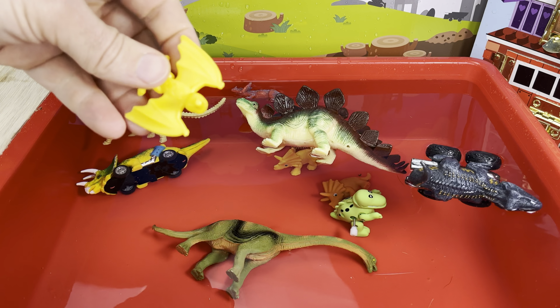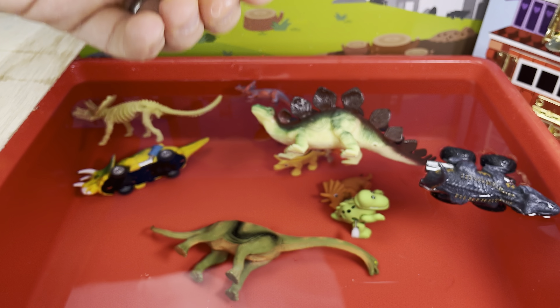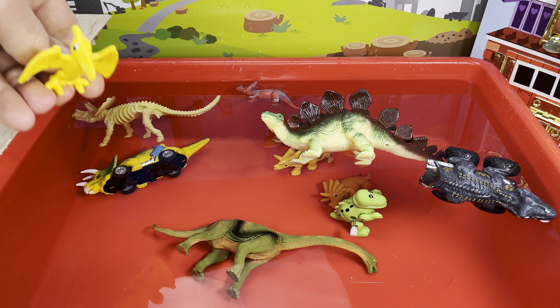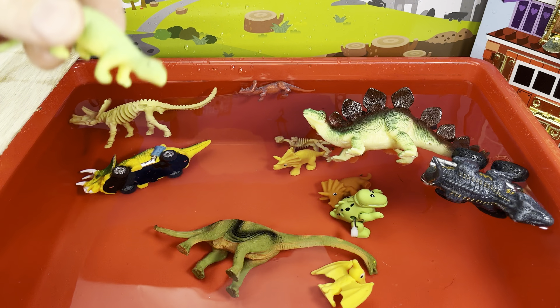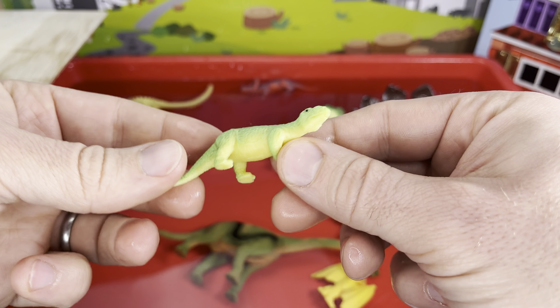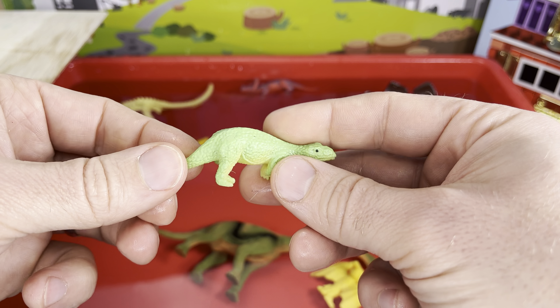Next — we have another Paw Patrol, this time it's a yellow pterodactyl. Sink or float? One, two, three — whoa, sunk!